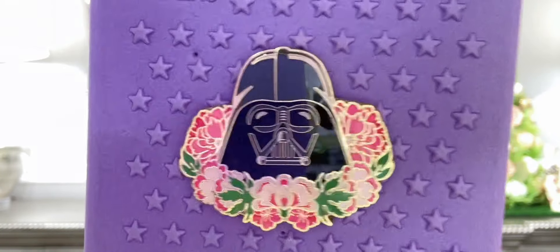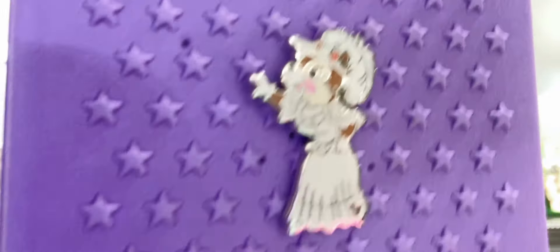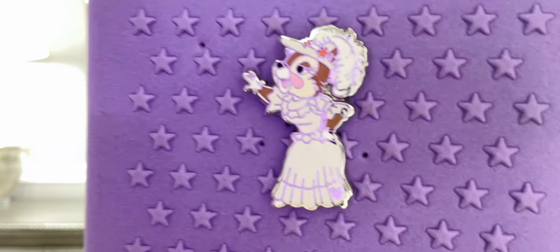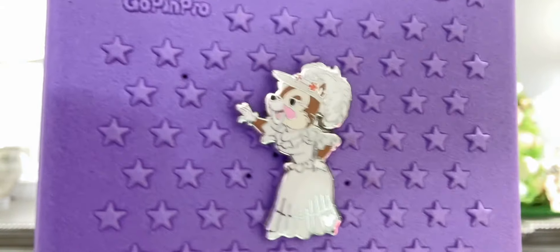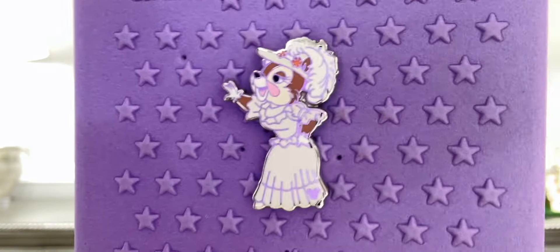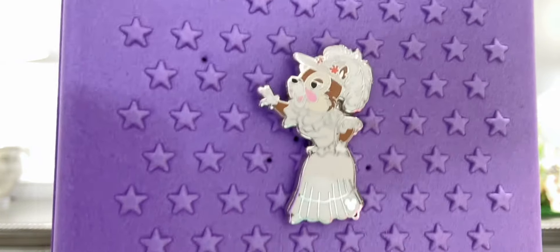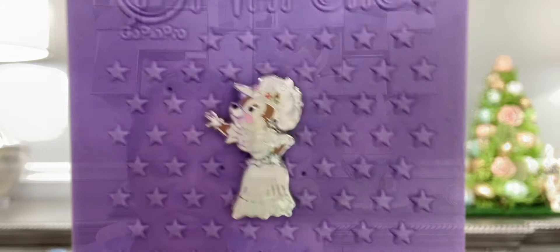This next pin I purchased from Mercari — someone was selling it and I really wanted it because it's Clarice. Look how adorable this pin is. She looks so gorgeous with her feathered hat, long dress, and gloves. If you don't know who Clarice is — she is the love interest of Chip and Dale and made her debut in one of their short films. She's a small, tiny little pin but gorgeous nonetheless, and she'll look so amazing on my Chip and Dale board.